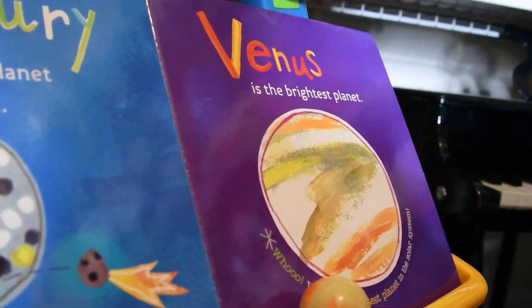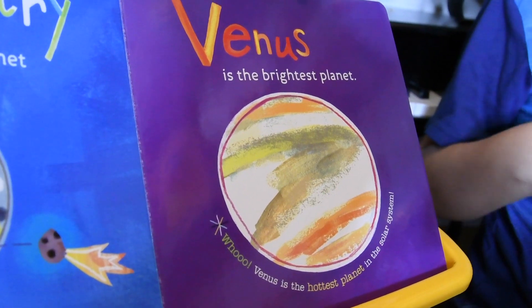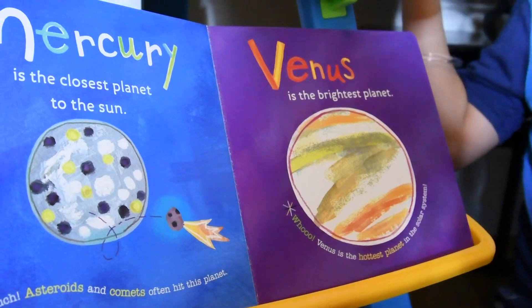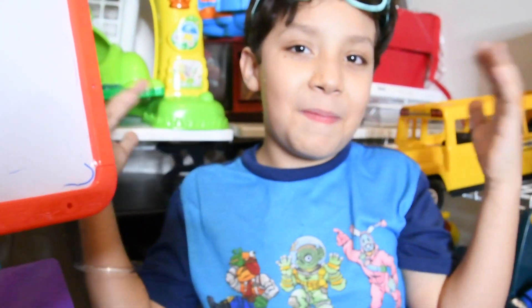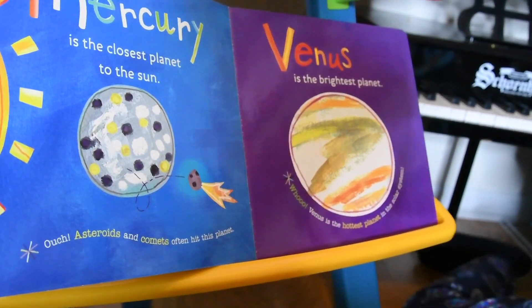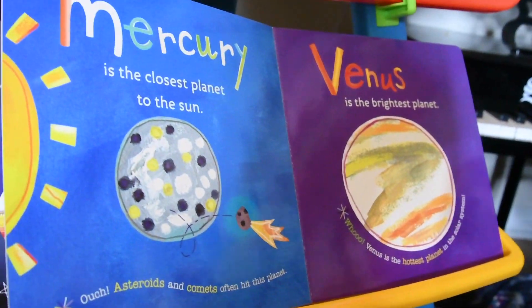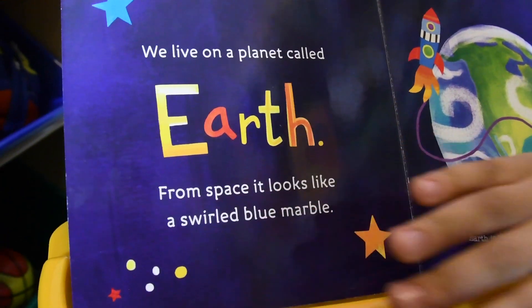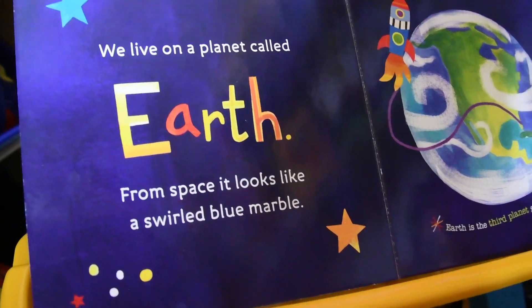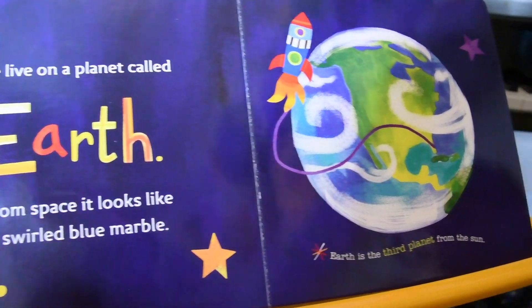Venus — Venus is the brightest planet. Venus is the hottest planet. On a planet called Earth, from space it looks like a swirling blue marble.